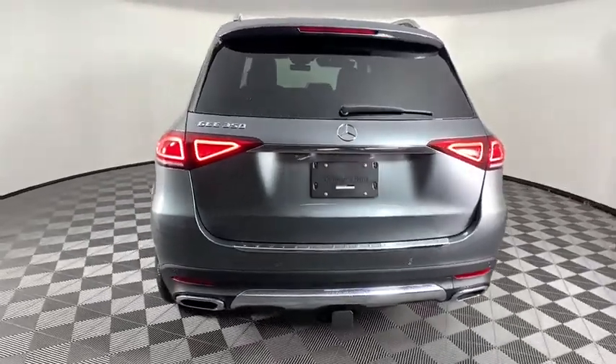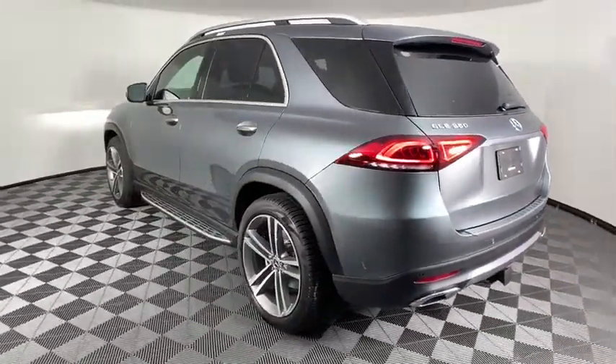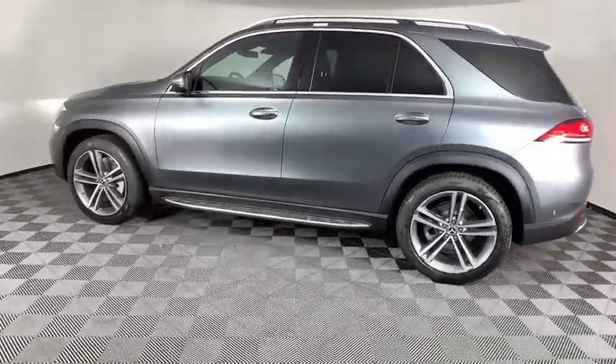Here are some of this vehicle's great options: traction control, power passenger seat, power liftgate, Bluetooth wireless data, hands-free phone, dual airbags, leather-wrapped steering wheel.